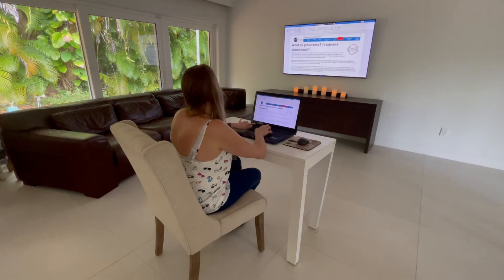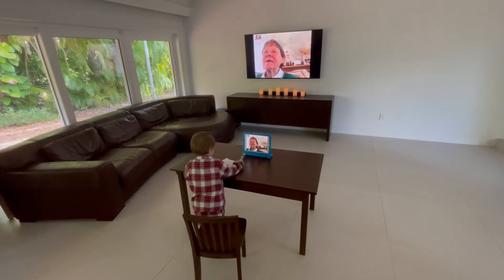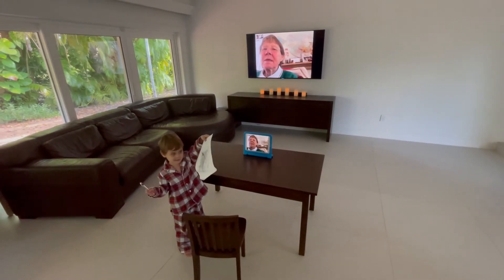For a desktop computer you can use a wireless keyboard or mouse. Your child can even use this from their tablet while doing a video chat or for school.